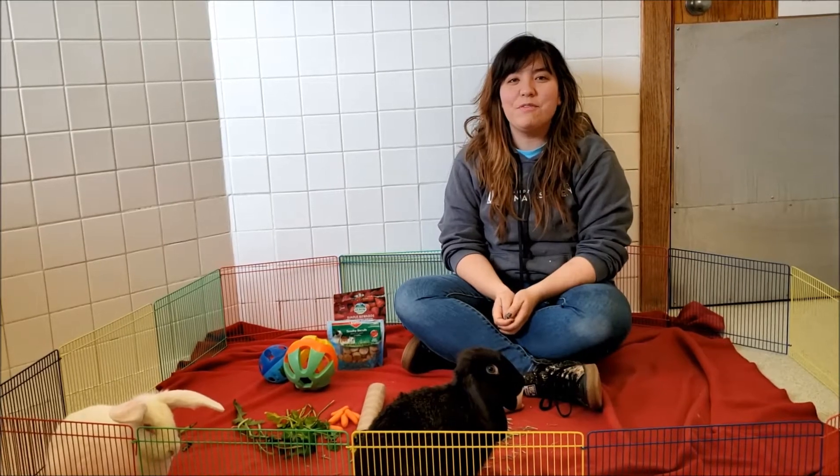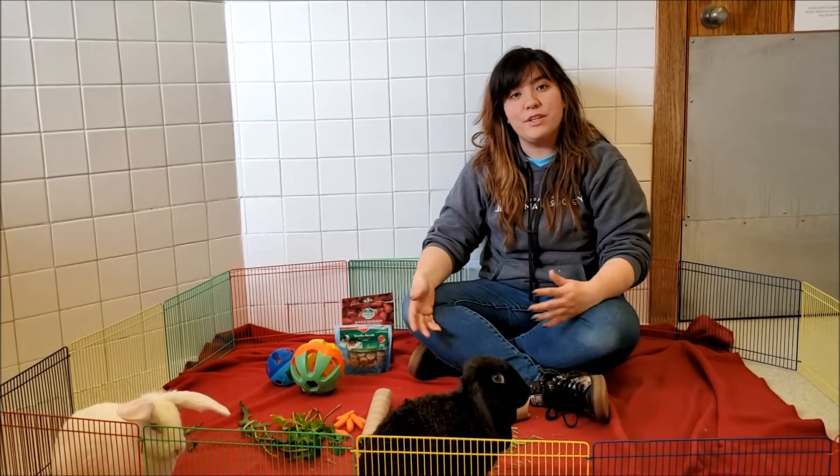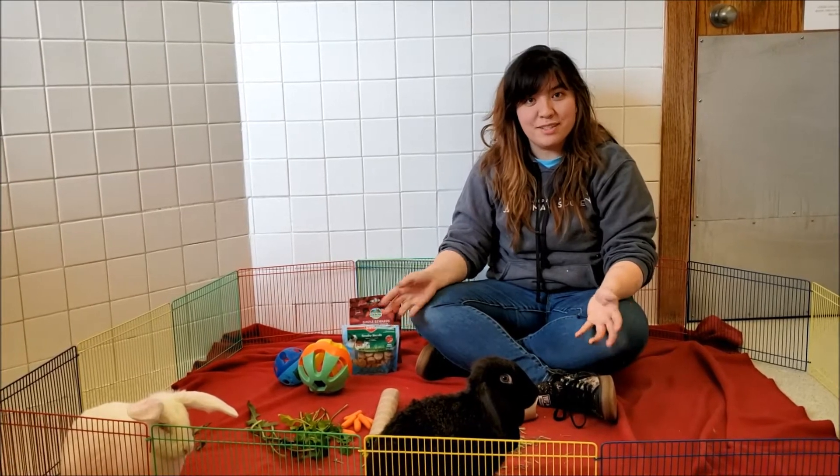Hi guys! Here we've got two of our resident rabbits, Thumper and Scotch, and we just wanted to show you guys a couple of things that we use here at the shelter for critter enrichment.